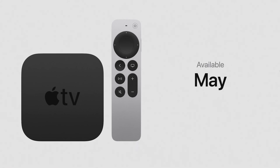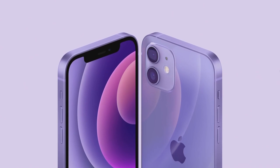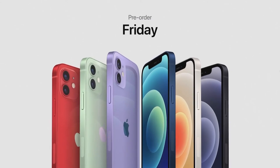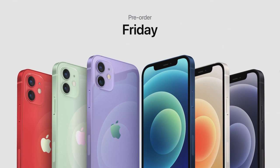Apple also introduced a new gorgeous purple iPhone 12. It looks stunning with the precision-milled back glass and new design, with elements of sophistication and brightness with color-matched aluminum edges — absolutely beautiful. Purple joins the iPhone 12 lineup for pre-order this Friday and will be available on April 30th.